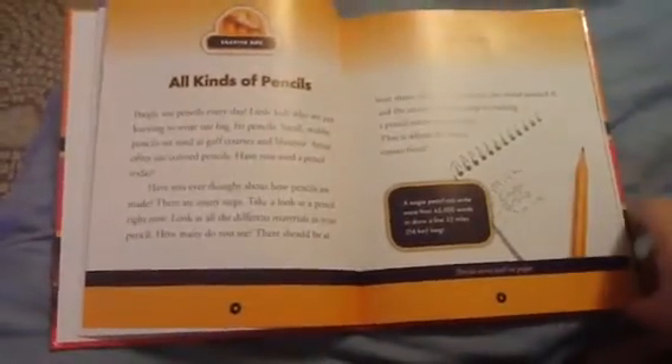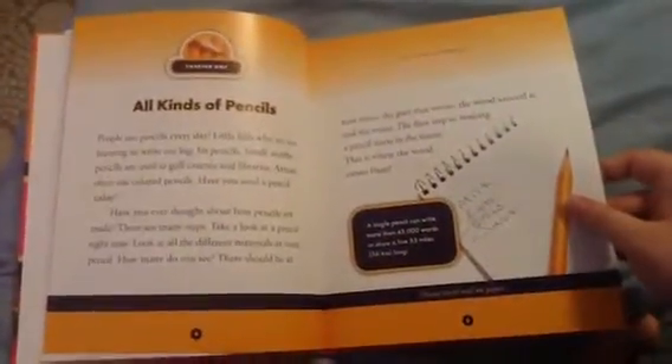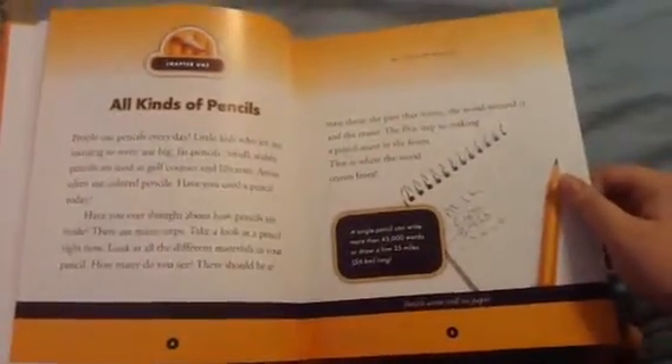There are many steps. Take a look at the pencil right now. Look at all the different materials in your pencil. How many do you see? There should be at least three: the part that writes, the wood around it, and the eraser.